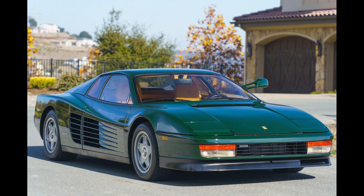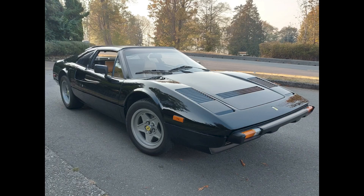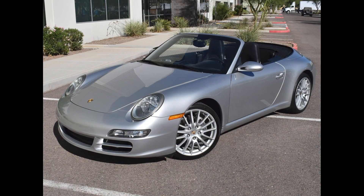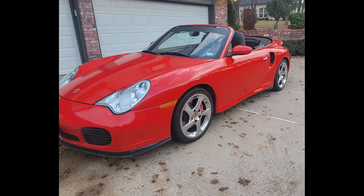A repainted Verde Abitone 1986 Ferrari Testarossa with 46,000 miles was bid to $93,500. A black over tan 1983 Ferrari 308 GTS Quattro Valvole with 73,000 miles was bid to $43,000. On Cars and Bids, an Arctic Silver over Black 2008 911 Cabriolet with 79,000 miles was bid to $30,500. A Guards Red 2004 Porsche 911 Turbo Cabriolet with 105,000 miles was bid to just $38,250.